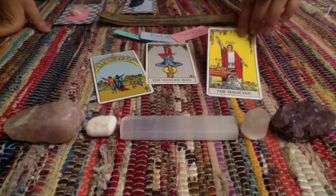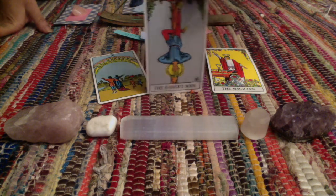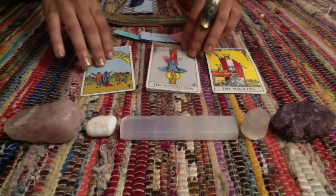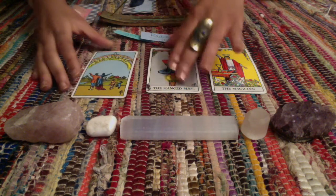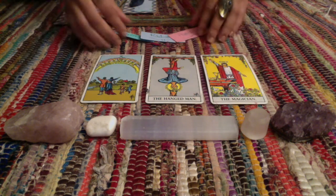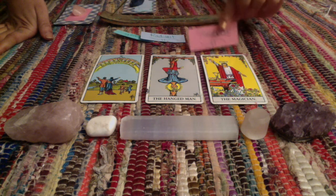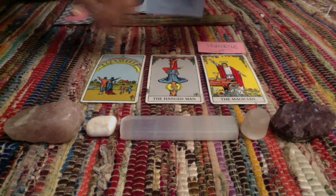We have the Magician, we also have the Hanged Man, and then we have the Ten of Cups. For your three descriptive qualities we have: humorous, as well as radiant, and passionate.